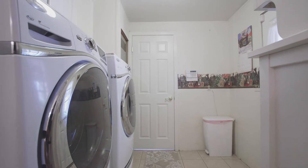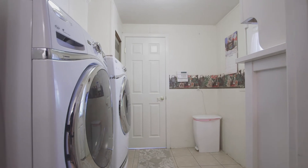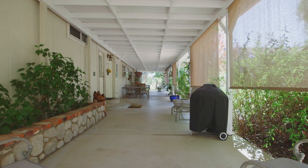The laundry room is located just off the kitchen with plenty of cabinets for storage and access to the back patio.